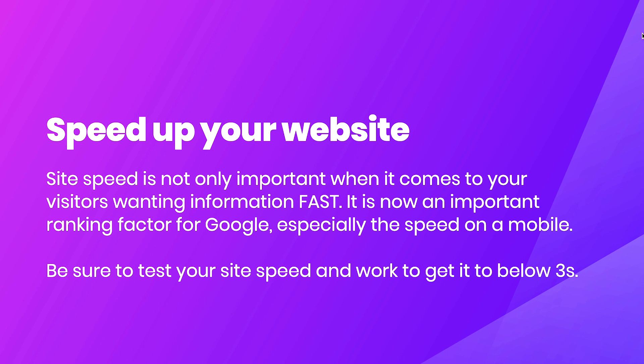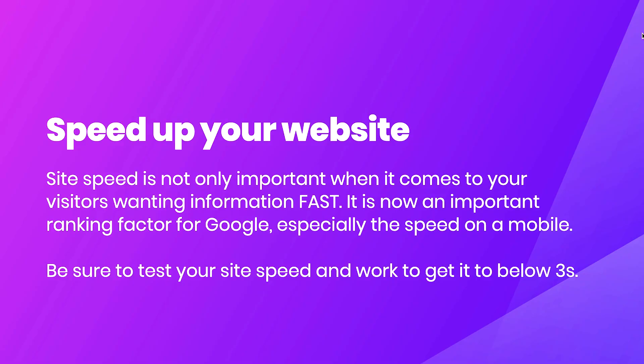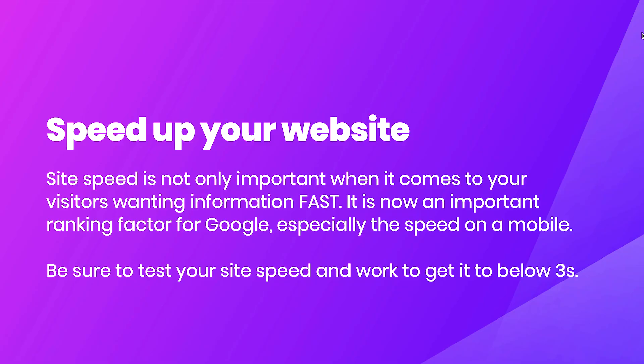The final step, and this is a big one, is all around your website speed. Site speed is not only important for your visitors wanting information quickly — it is now an important ranking factor for Google, especially the speed on your mobile device. Google has gone mobile-first; they are looking at the content and load times of your mobile rendering. Make sure your site loads within three seconds. If you're using WordPress, there are caching plugins and tools that will help. Check your image sizes, content bloat, and your server hosting.